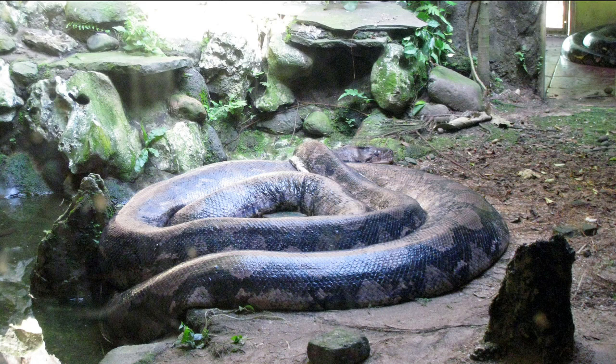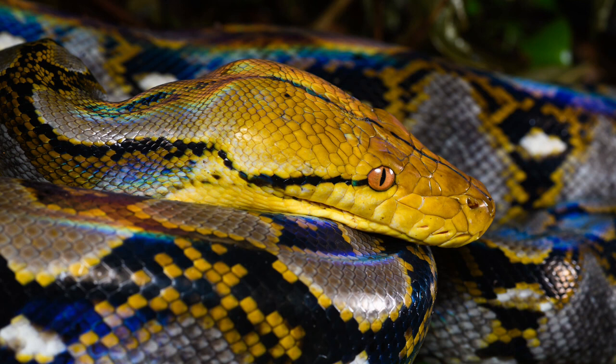Adult humans have been killed, and in at least two reported cases, eaten by reticulated pythons. The reticulated python has smooth dorsal scales that are arranged in 69-79 rows at mid-body. Deep pits occur on four anterior upper labials, on two or three anterior lower labials, and on five or six posterior lower labials.